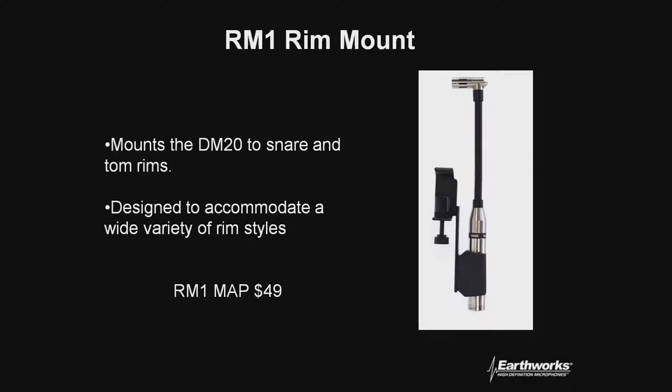A bit more about the DM20 rim mount — the RM1. It also matches the same diameter as our FM lectern microphones. So if you have a lectern you cannot drill into but need to temporarily mount something to, you can use one of these — just make sure the thickness of the lectern matches the width of our clamp. We do sell these à la carte to mount onto your drum. They have a heavy polymer mic clip to help reduce any transfer of sound from the drum into the microphone.